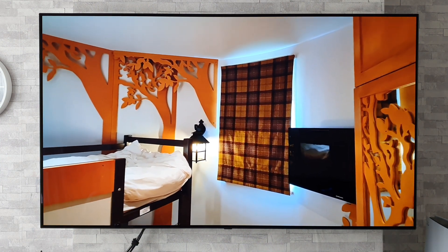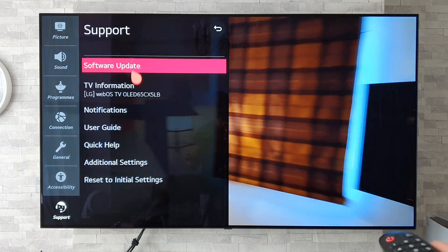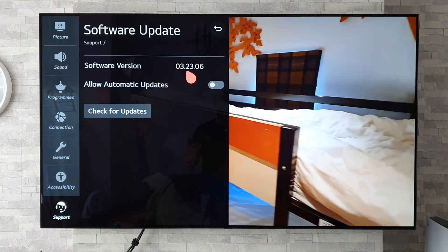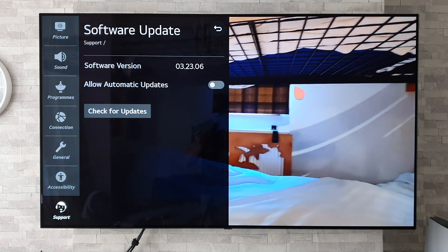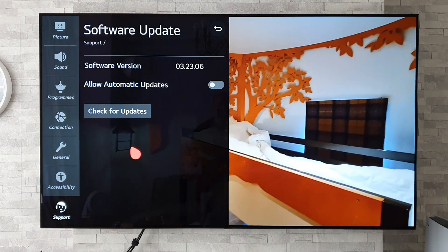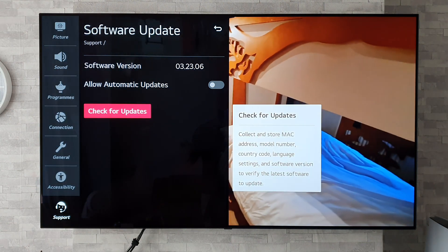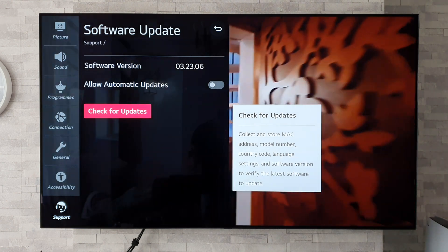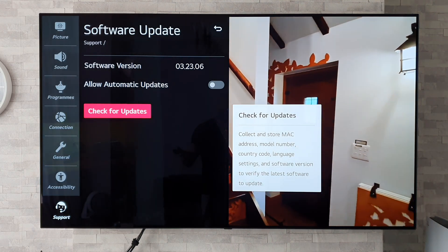If I just quickly show you guys the version number — if I do a long press on the settings button, go down to support and software update, we can see that it's 0.3.23.06. The previous version I was on was 0.3.21.18. I decided not to update to that previous version because there were rumors about it decreasing the brightness, but as far as this new one goes I have been running it for a few days and personally I have not noticed any issues with it whatsoever so far.